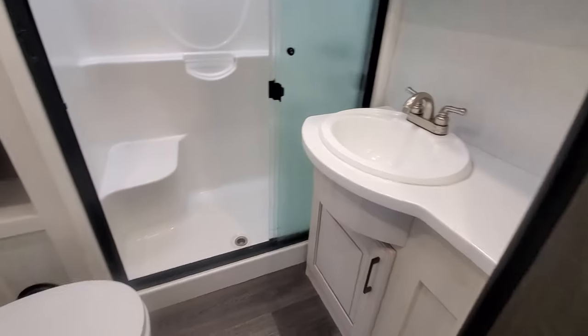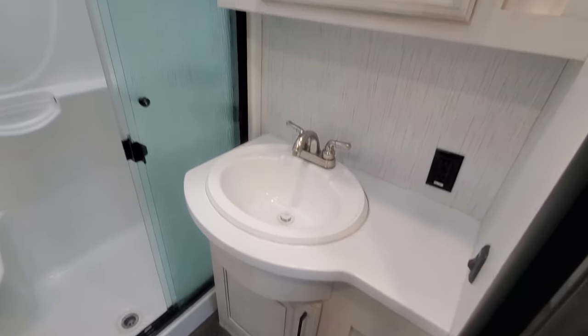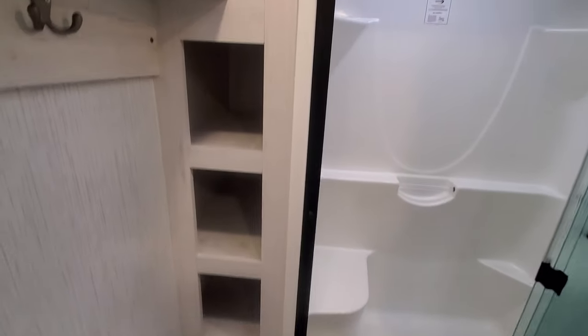And of course your main bath — plenty of leg room, lots of countertop space with a hard surface counter, big shower with a seat, and lots of towel storage.